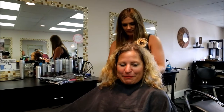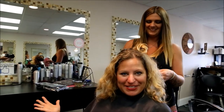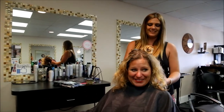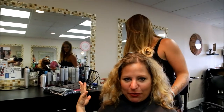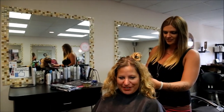Hey everybody, I'm about to get my hair done by one of the Outer Banks' top colorists and salon designers here on the Outer Banks. Ashley is my awesome stylist and here's my before — just make me look awesome and summery.